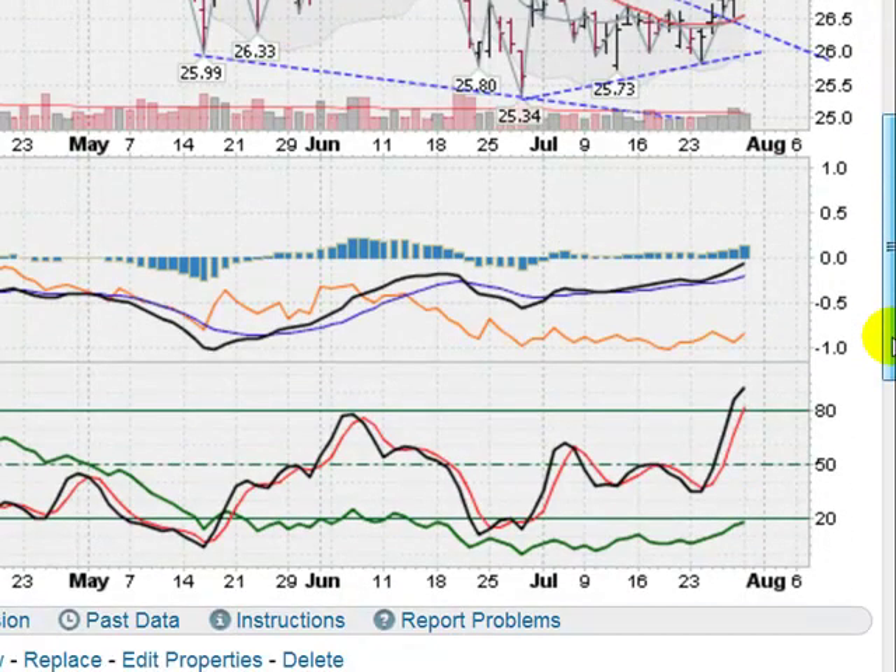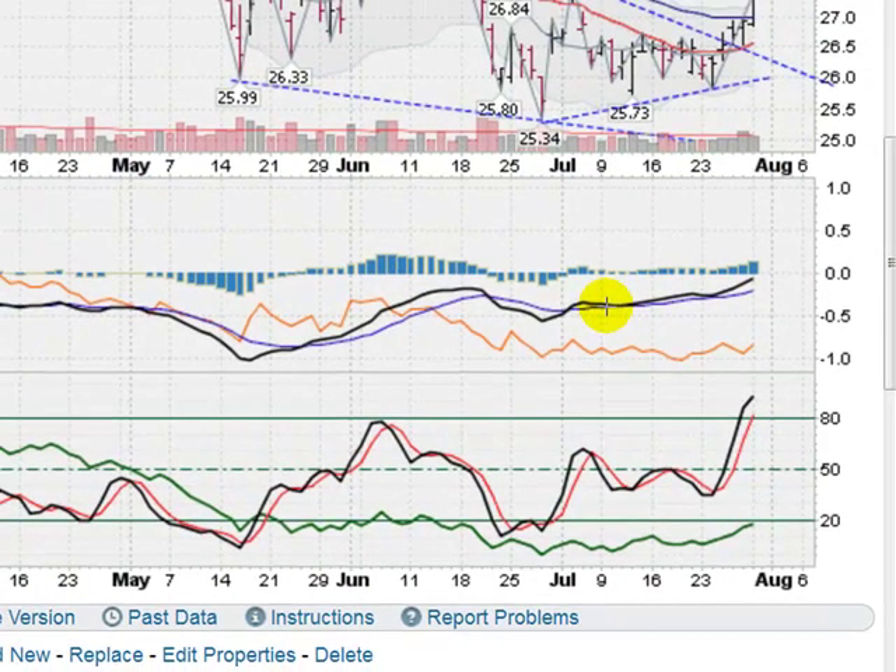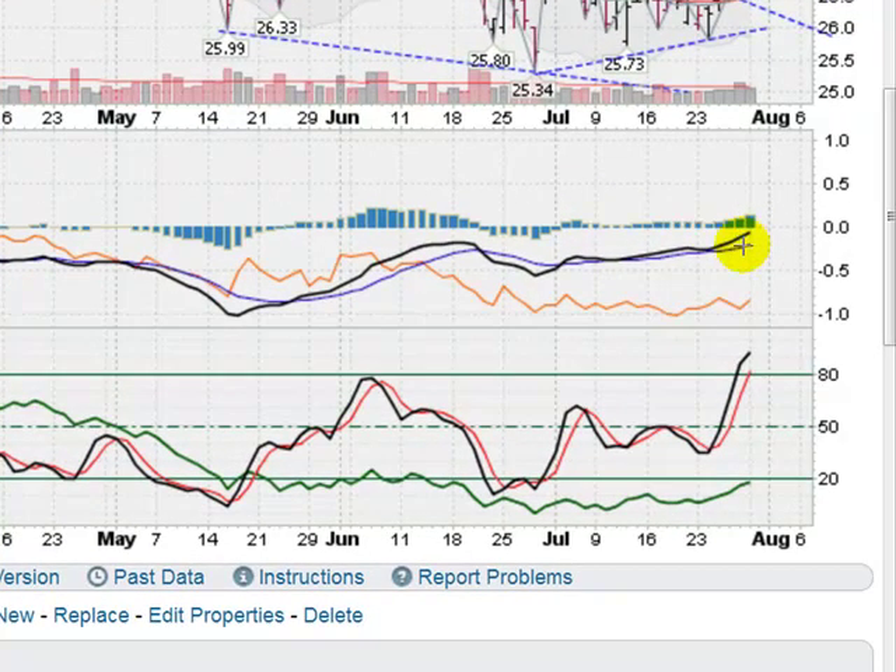I'm going to scroll down now and look at some of the indicators. This is the MACD. This shows some momentum. The short-term moving average, which is the black line, has crossed above the blue one. You'll notice that these bars here are stacking to the upside for quite some time now. We are starting to head up here with the MACD — great sign there.